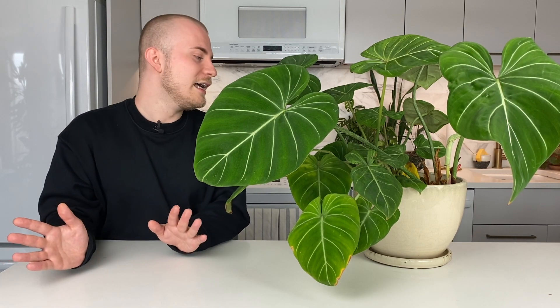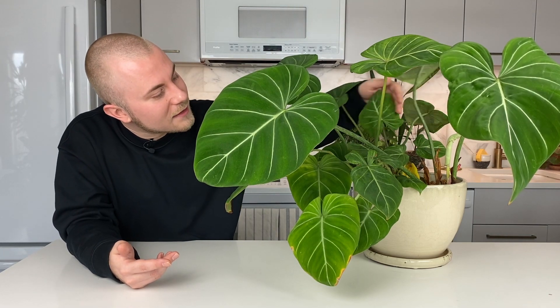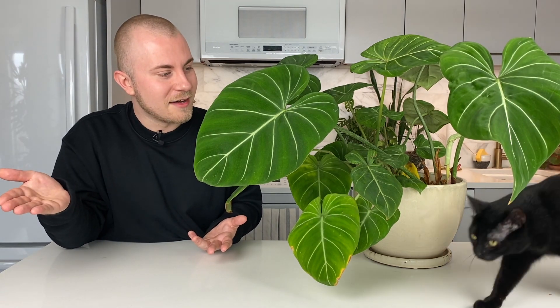Perhaps I will do a propagation video at some point, as that's something I'm going to have to tackle with this houseplant soon — I notice it's really starting to reach the edge of the planter with this new leaf coming out right there. But this houseplant is extremely rewarding and easy to propagate because when you propagate it, you don't even have to root it — it's already ready to go.